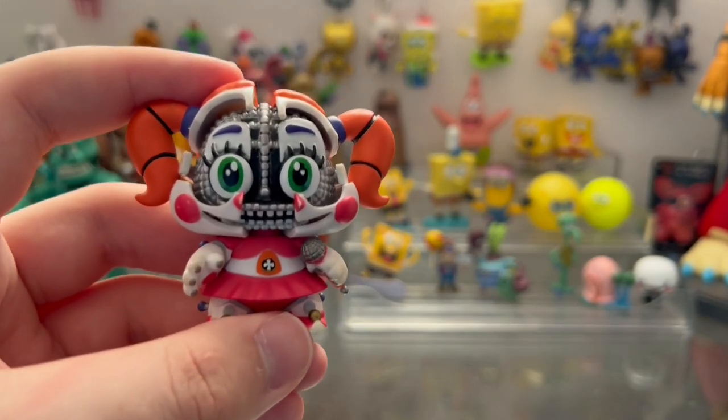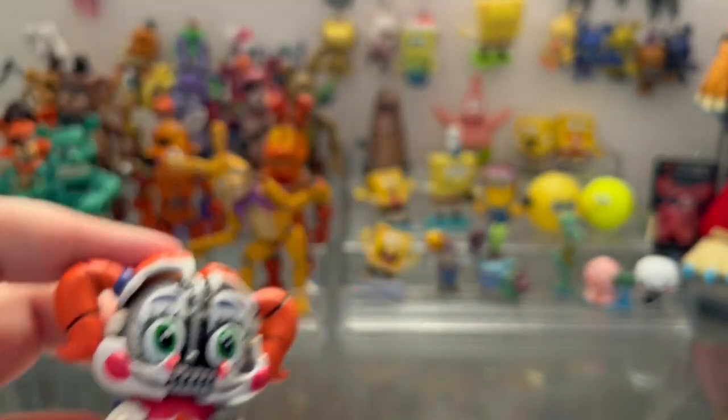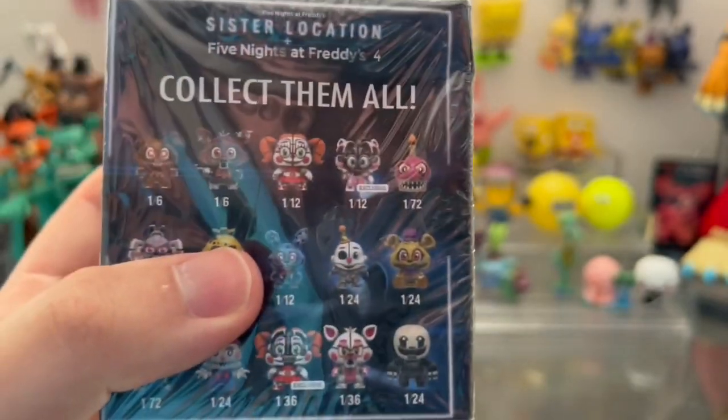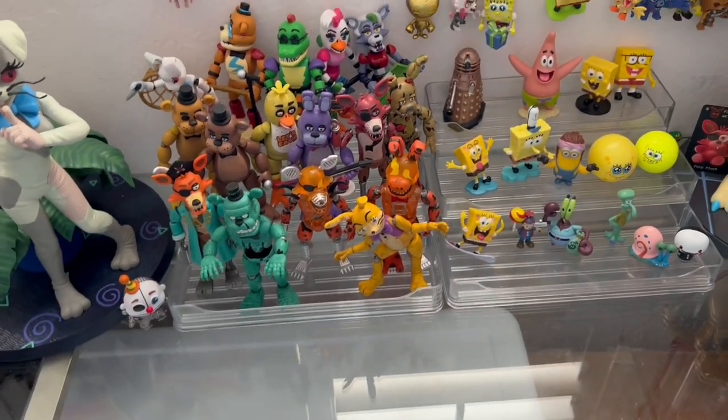Of course, I already have Jump Scare Baby. She was my old grail, my arch nemesis. But the fact that we have a chance of getting a second one today is beyond insane. But before I break it down any further, let's just go over the setup as usual.